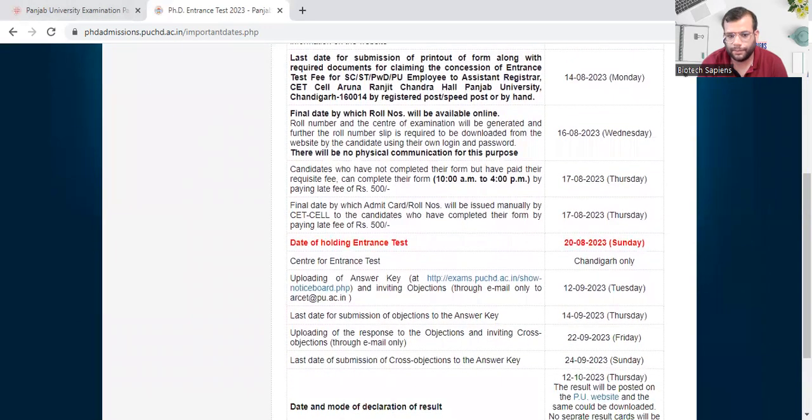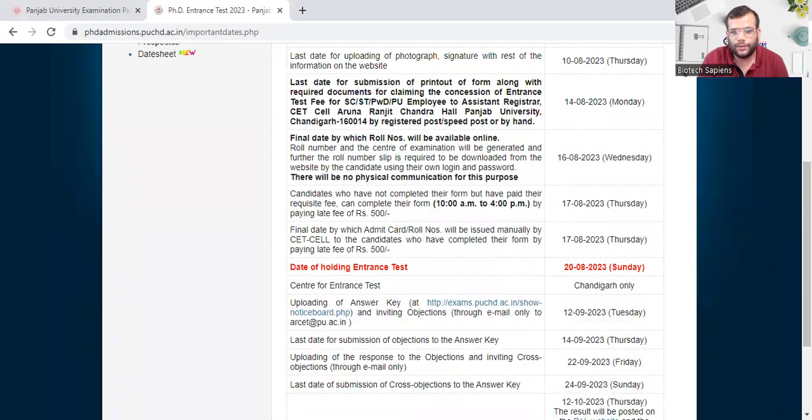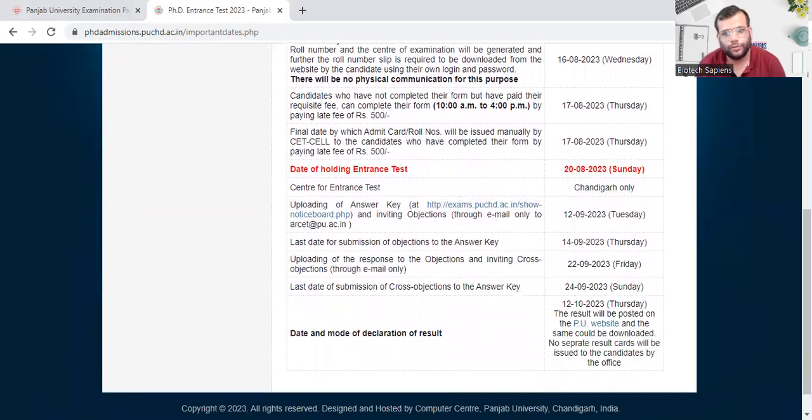The answer key will be available by 12th of September. If you have any objection, you can submit it by 14th of September. The result will be declared on 12th of October and will be available on the PU website — no separate result cards will be issued to candidates. To summarize: forms are out, fee payment deadline is 8th of August, exam is 20th of September, and result will be announced on 12th of October.